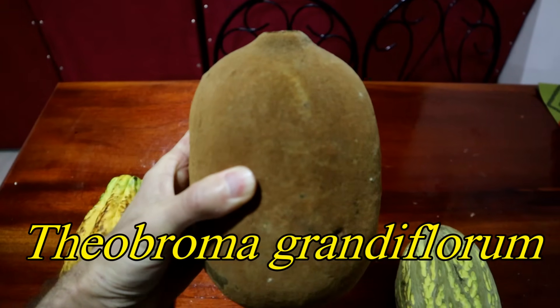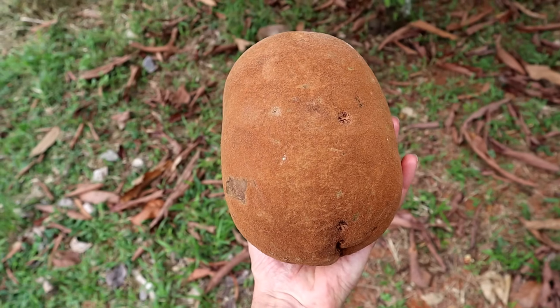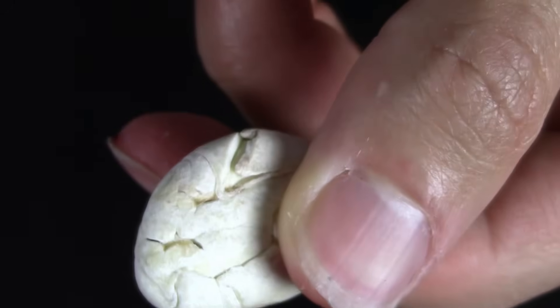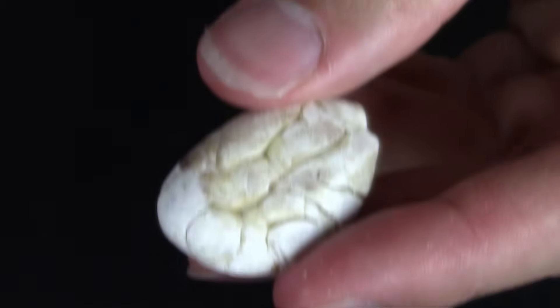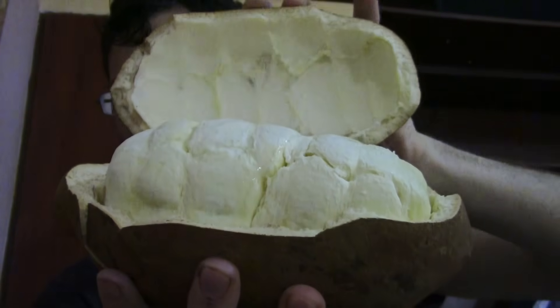And finally we have Theobroma grandiflorum, a fruit most commonly found in the Amazon. Its seeds are sometimes eaten roasted and can be made into chocolate, but that's kind of rare. The main way that people use this fruit is to make a juice, and that juice is very popular in the areas that it grows.